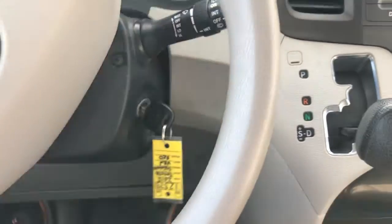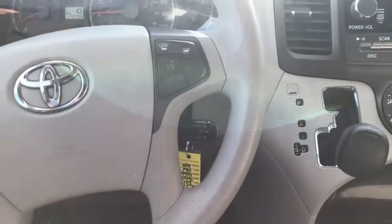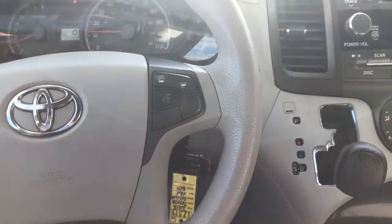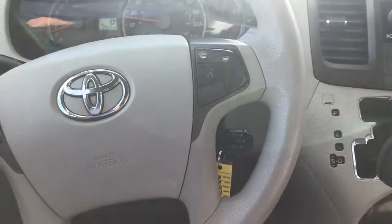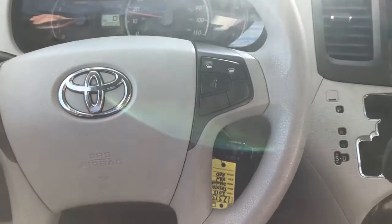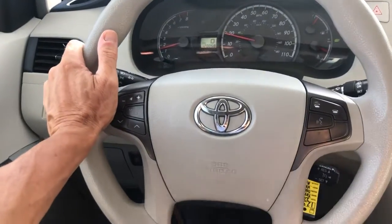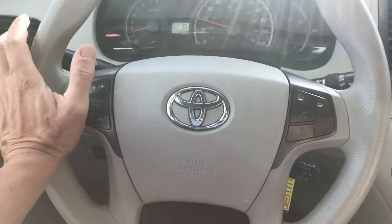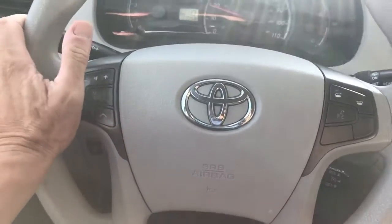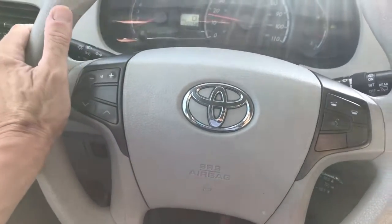Hello everyone, this is Richard again here at the Car Barn, and today I am driving a 2012 Toyota Sienna van. If you have not driven the Toyota vans, I personally think they're the best-built vans out there — most reliable and, to me personally, the most comfortable, but that's more of a preference thing, so you'll want to drive it and maybe compare it to some other vehicles as well.